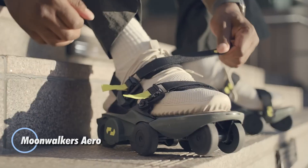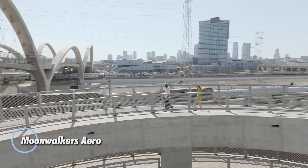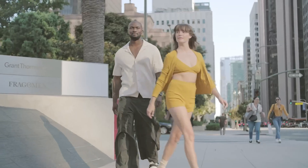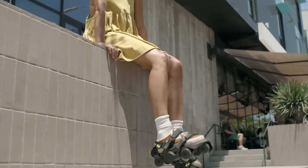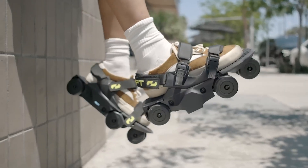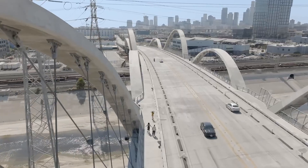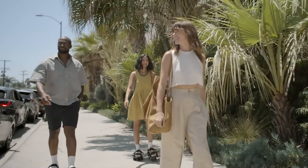The Moonwalker's Aero by Shift Robotics are next-gen motorized shoes built for seamless urban movement. Each shoe weighs just 4.2 pounds and operates at a whisper-quiet 50 dB, delivering speeds up to 7 miles per hour with a 7-mile range per charge. Powered by a 350-watt motor generating 8 Nm of torque, they handle inclines up to 10 degrees with ease thanks to a responsive four-wheel drive system.